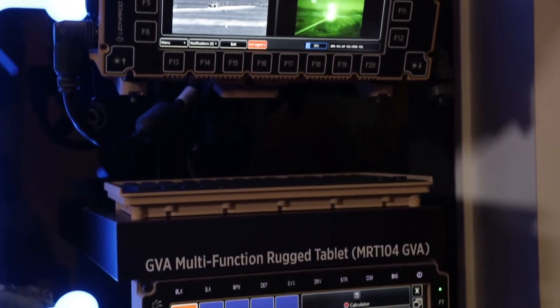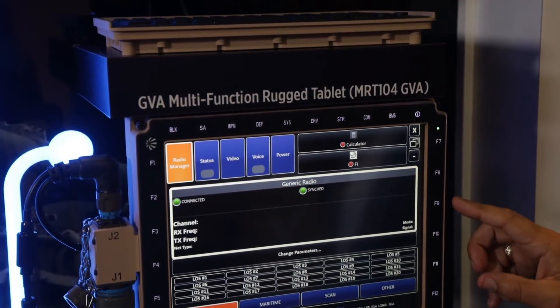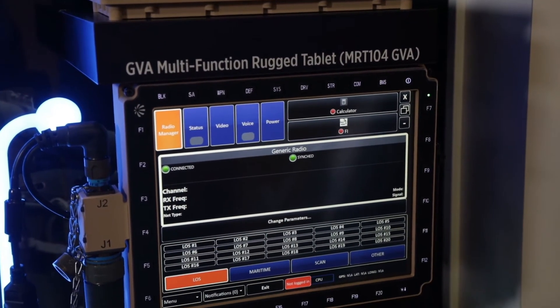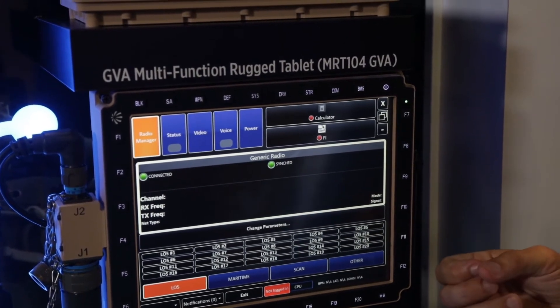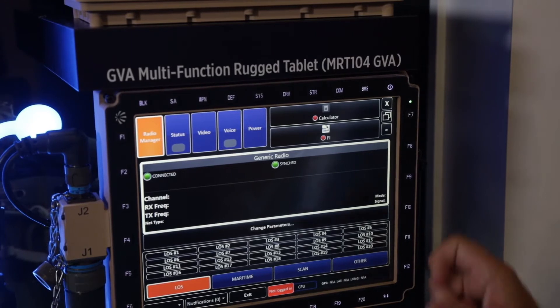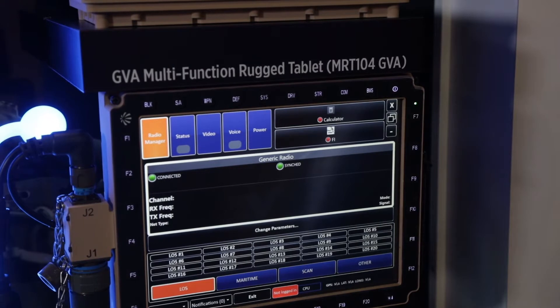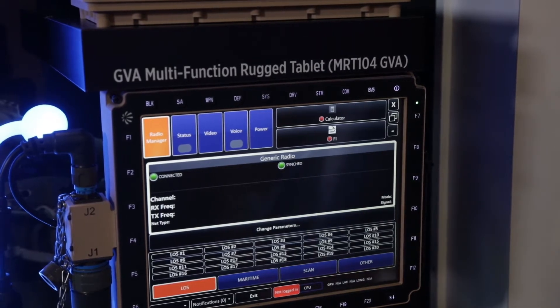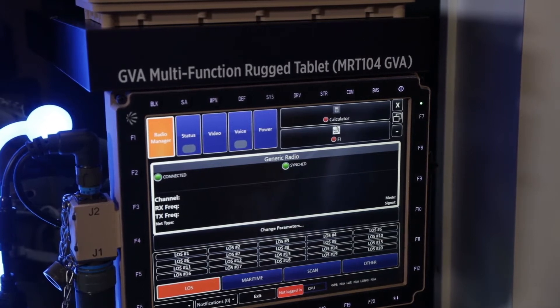The last display we have down here is a 12.1 inch, the GVA MRT-121-2. It's got GVA capability, again sunlight readable, night vision goggle readable, multi-touch where you can pinch like you do with your iPhone, and that ties to the DDUX. All these displays can tie in different combinations to the DDUX depending on what the user or commander needs for his mission on the particular platform he's commanding.